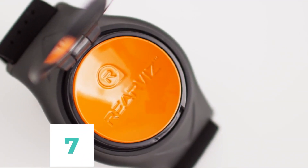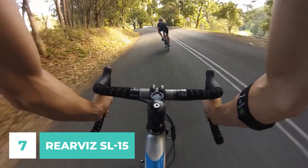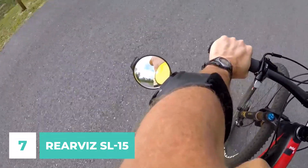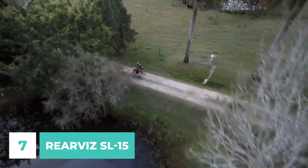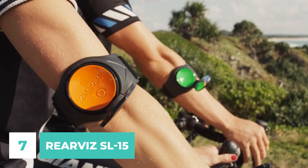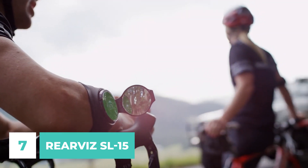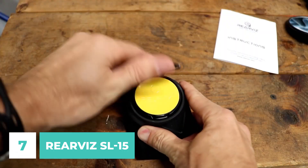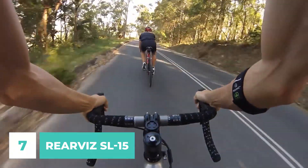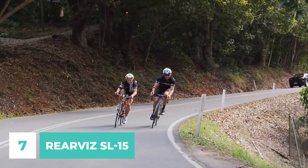Number 7: RearViz SL-15. This is a gadget that will surely serve as a wonderful and practical traveling companion. You can keep an eye on your surroundings while riding with the help of the RearViz SL-15, a wearable bike mirror. It has an adjustable wristband so that it can be worn by anyone. It's practically ideal for on-the-go use due to its compact size and minimal weight. The RearViz SL-15 is also rigid, so it'll stay put on your body no matter what. It is recommended that the mirror be worn on the wrist, where it is both convenient and stylish — an excellent replacement for a traditional watch.